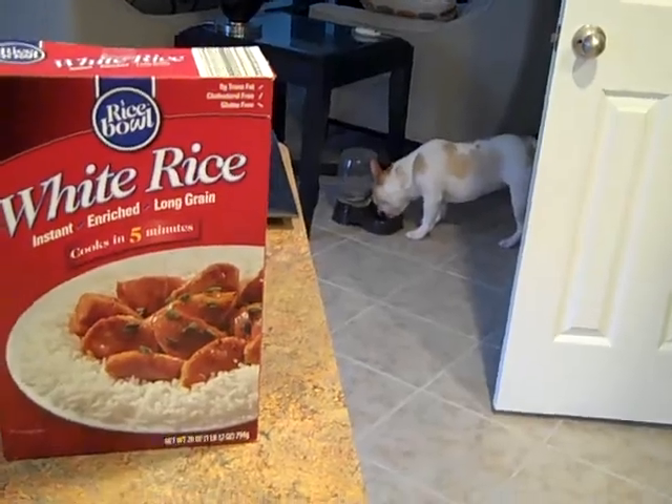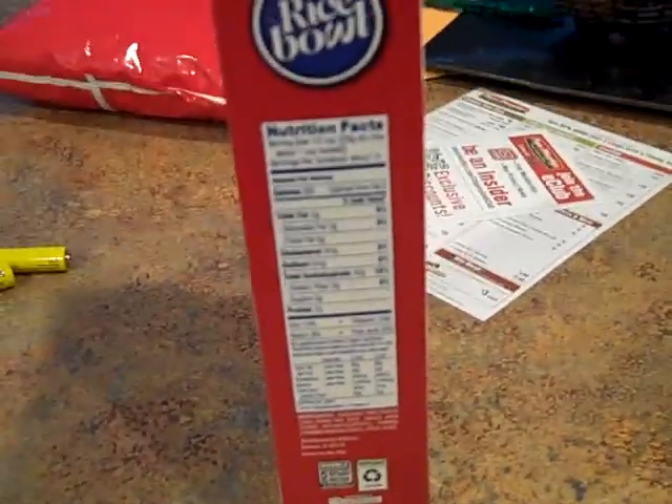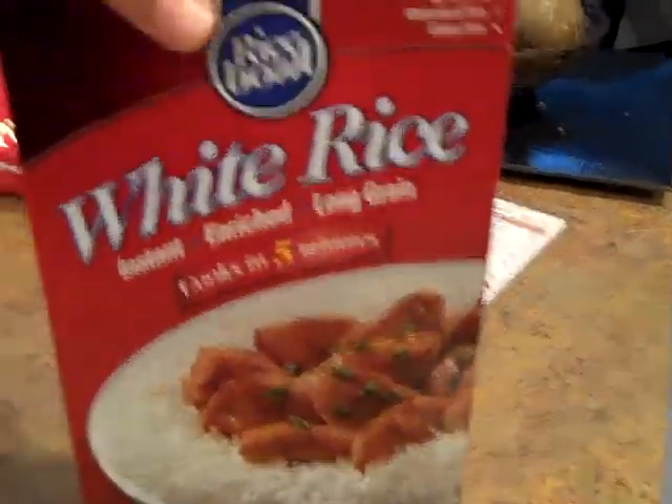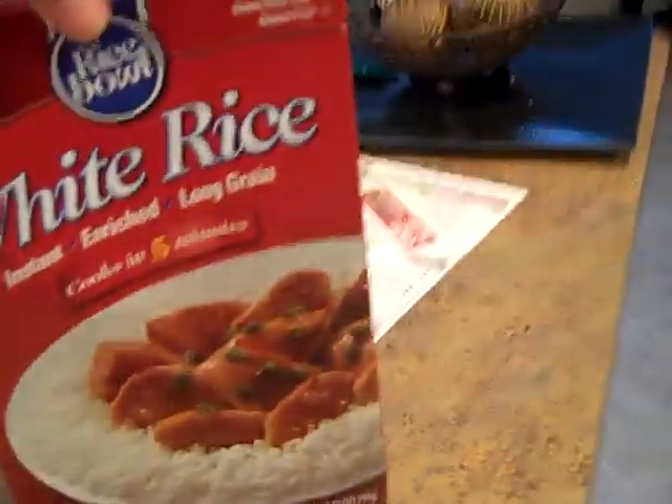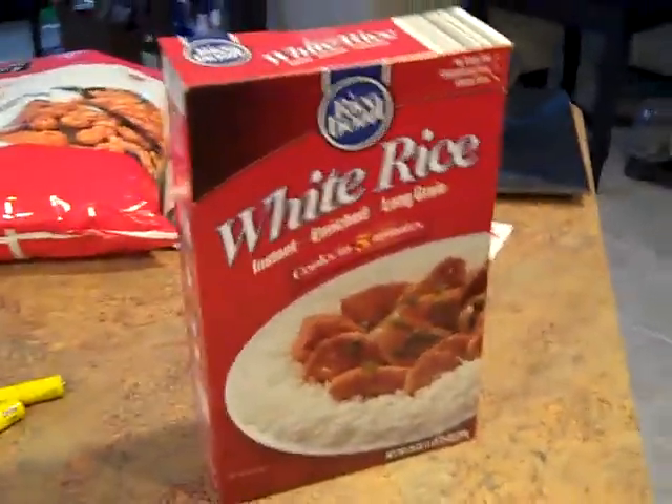Don't mind the dog over there drinking his water. So I was gonna show you guys the exact calorie count on this. What I can show you is that this entire box will cook up to 14 servings, and each serving is about 200 calories.